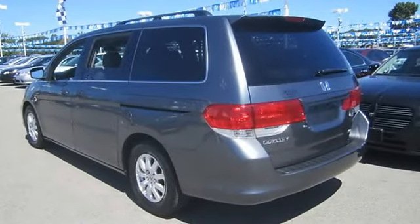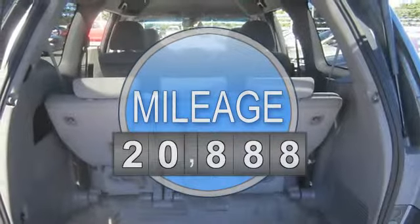Automatic, gas 5.6, 3.5 L, FWD front wheel drive.